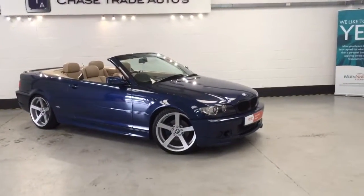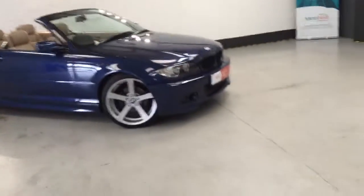This one's got it all, it really has. 19 inch alloys, it's got the halo headlamps, it's got the cream leather, it's got a head unit to die for. It really is fully loaded, this one.